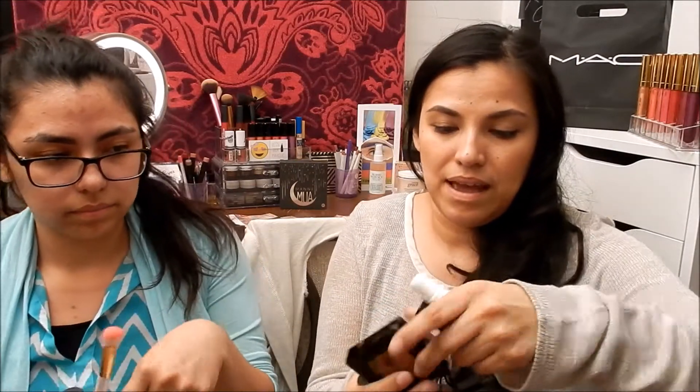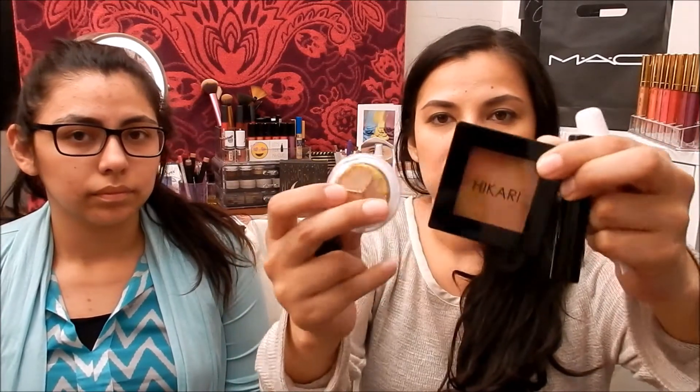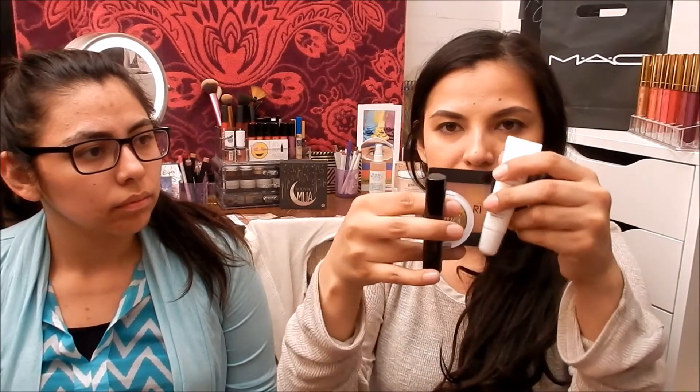I'm happy to say I got three makeup products: the Pacifica eyeshadow trio, the Hikari Radiant shimmer bronzer, and the mascara. Then there's the hair oil treatment, lip balms, and other extras. I'm most excited about those four products overall — four out of five I love, plus the bag!